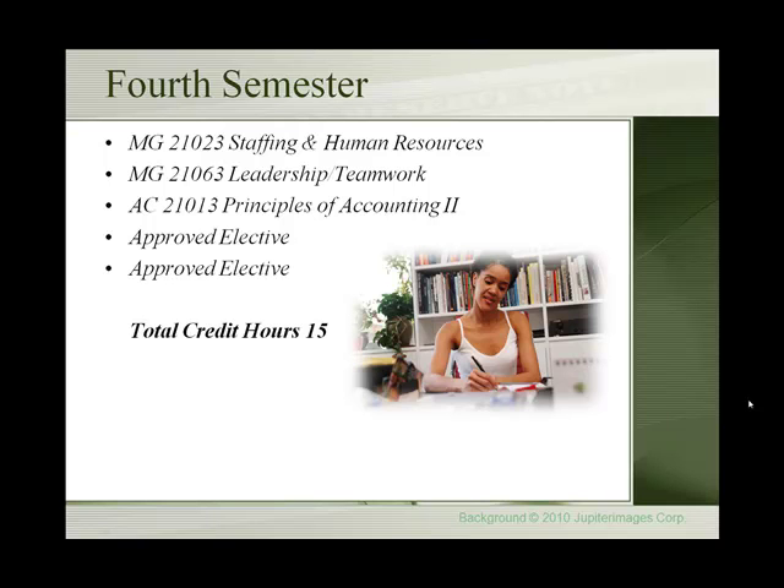And finally, in the fourth semester, students would conclude with Staffing and Human Resources, Leadership and Teamwork, Principles of Accounting 2, and two approved electives, for 15 credit hours.